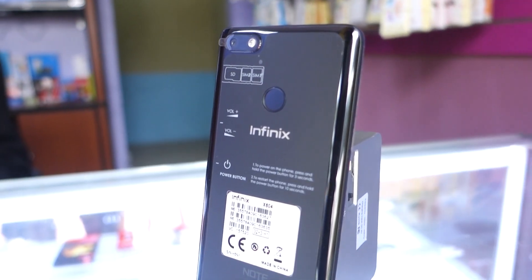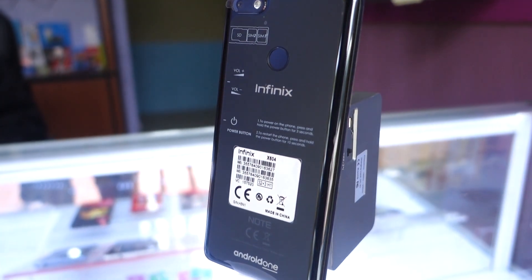What's happening everyone, it's your boy Abdulrahim back again with another video. Today's video is all about the Infinix Note 5. If you don't know about this device, you should know about it because it's got some great ingredients.